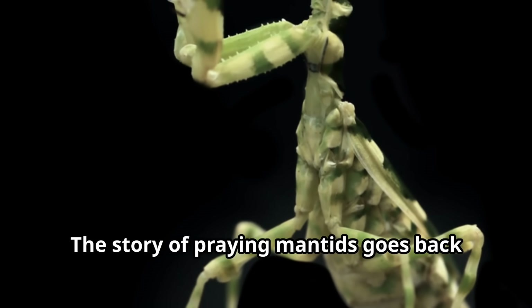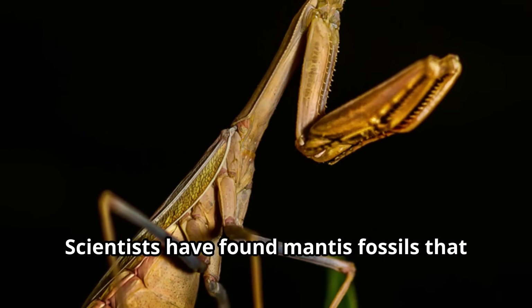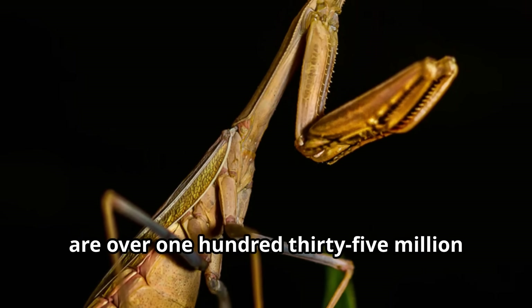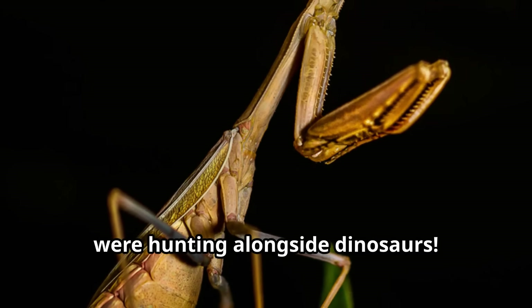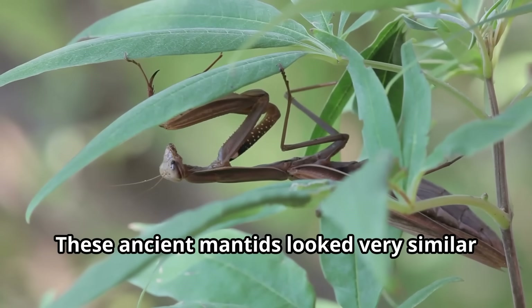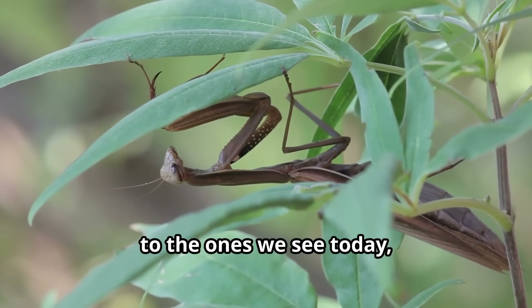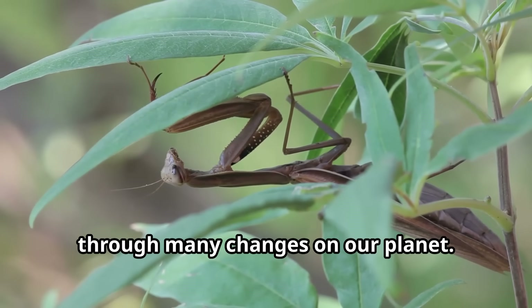The story of praying mantids goes back millions of years. Scientists have found mantis fossils that are over 135 million years old, showing that these incredible insects were hunting alongside dinosaurs. These ancient mantids looked very similar to the ones we see today, proving they've been successful survivors through many changes on our planet.